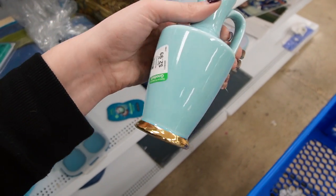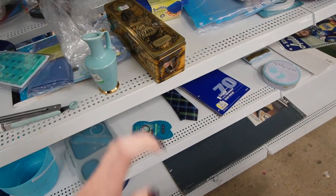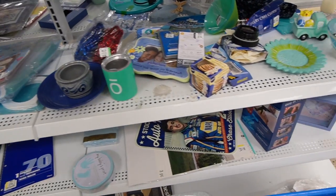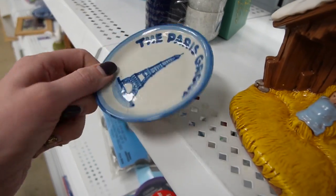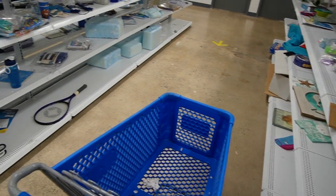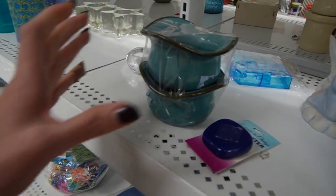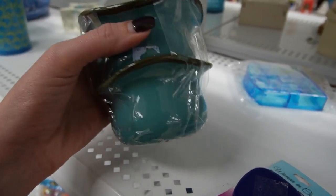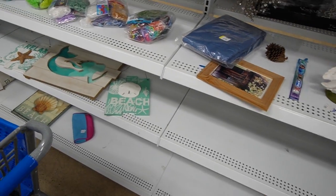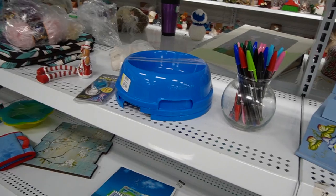It looks like it could be Pearl China — $2.99 on that, but unfortunately it doesn't have a very high resale value. Looks like this guy's still here — I think that's Ma Hadley. I like the glaze on those. Well, we're not finding much here today.